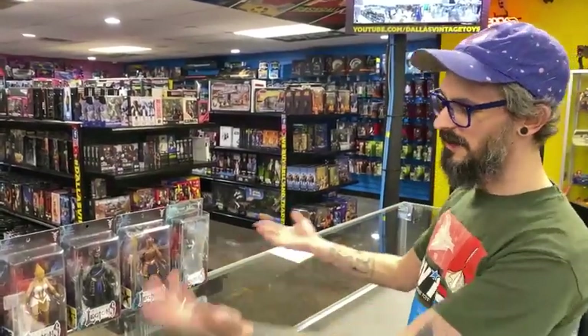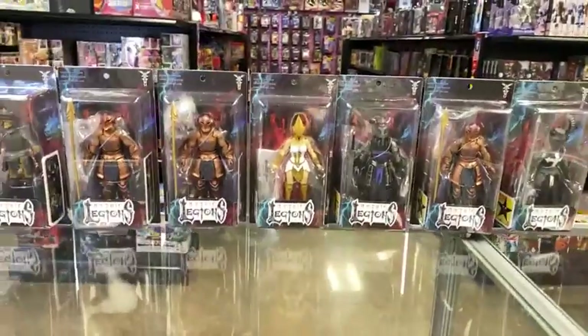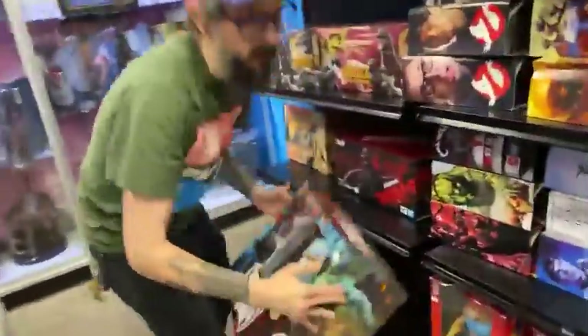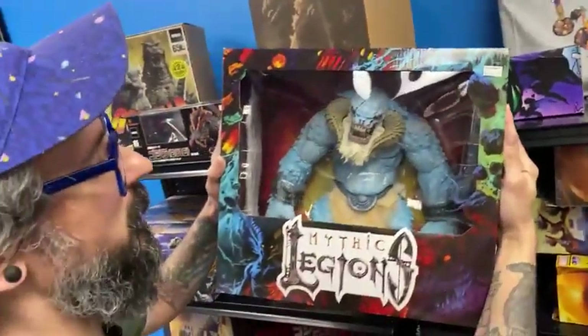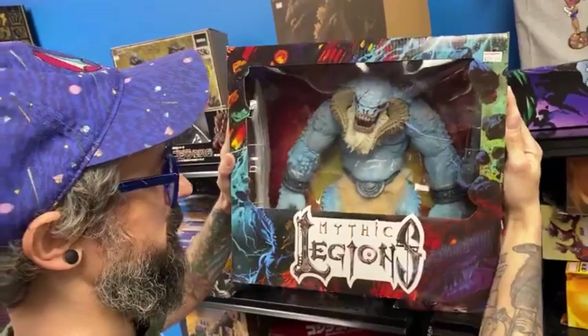So the theme of today is kind of army building with Mythic Legions. And you might wonder, say I come in and I splurge and I get these Mythic Legions — who are they going to fight? Well, we still happen to have an ice troll. Bam. So what I'm encouraging you to do is army build some guys and have a battle royal.